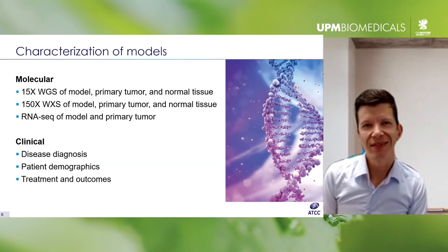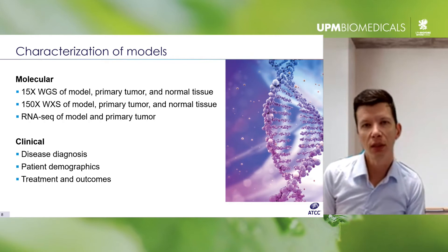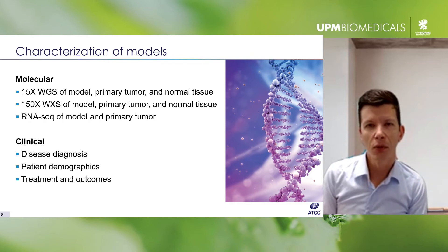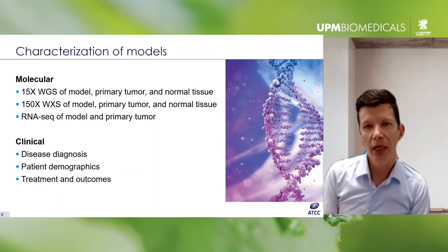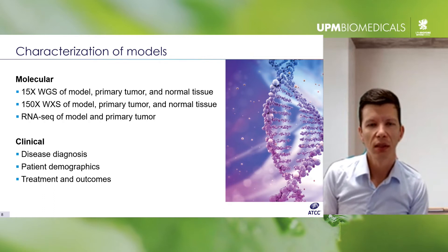What's special about these models is not just that they're new or utilize novel culture technologies such as organoids, but it's really the level of annotation — they include molecular characterization as well as clinical data. The consortium's goal is to have whole genome sequencing and whole exome sequencing of individual models, the primary tumor, and normal tissue for comparison. Thanks to broad consents where patient tissue was collected and anonymized, clinical data will also be available for the models.